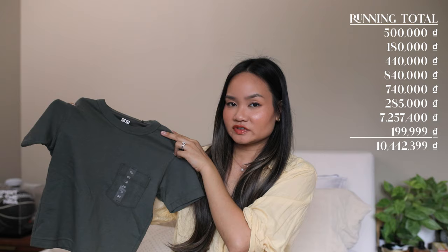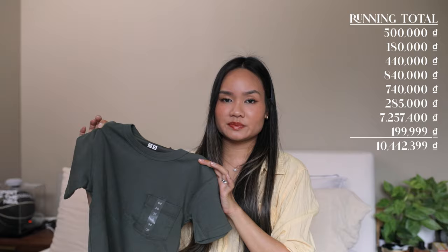Besides those, the other clothes I got were from Uniqlo. I picked up a t-shirt for Harrison in size 4-5 — it was 200,000 VND on sale, around $10. I also got a little onesie set for a friend who's expecting — it has woodland creatures on it, bears, deer, and rabbits, also 200,000 VND on sale. We got the 12–18 month size so it can fit them down the road.